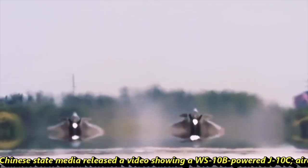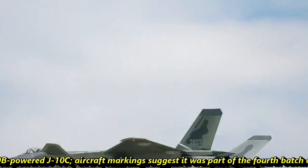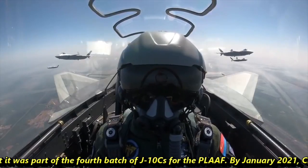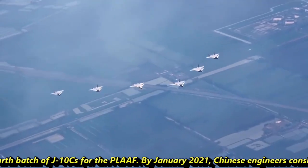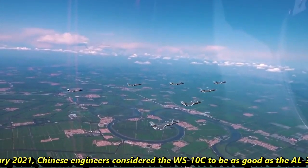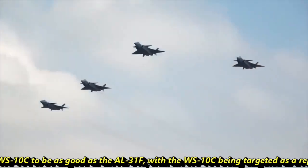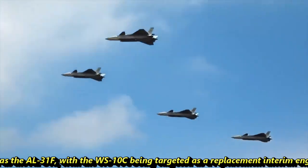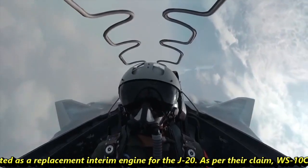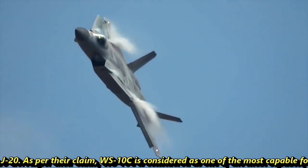In March 2020, Chinese state media released a video of a WS-10B-powered J-10C aircraft, with markings suggesting it was part of the fourth batch of J-10C of the PLA Air Force. By January 2021, Chinese engineers considered the WS-10C to be as good as the AL-31F, with the WS-10C being targeted as a replacement interim engine for the J-20.